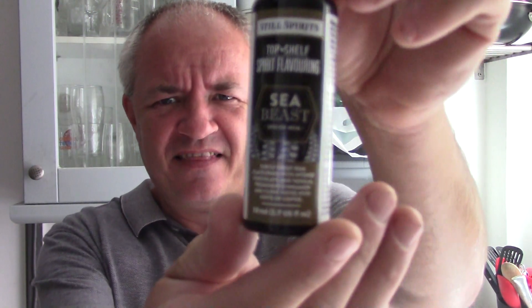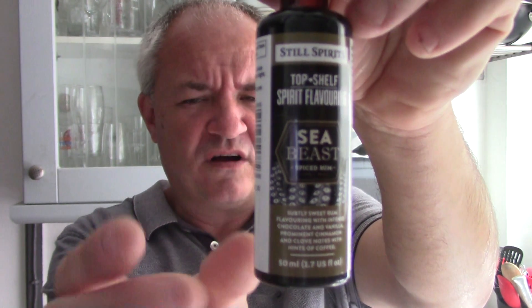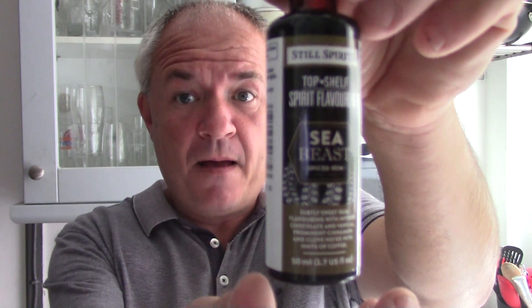Hello and welcome to another Raggy's Beers Wines and Spirits video - another making-of video. Today we're going to be making this: it's Still Spirits and their brand new Sea Beast Spiced Rum. It says it's a subtly sweet flavoring with intense chocolate and vanilla, prominent cinnamon and clove notes with hints of coffee. Sounds great - all you do is add this to vodka and you've got a spiced rum.